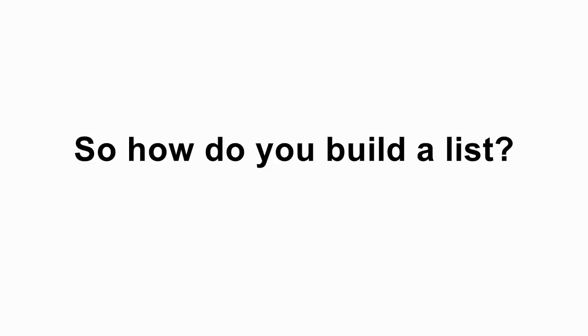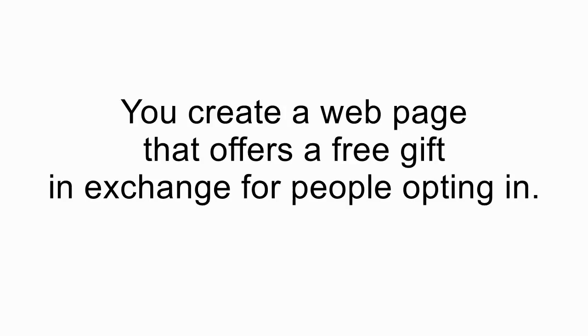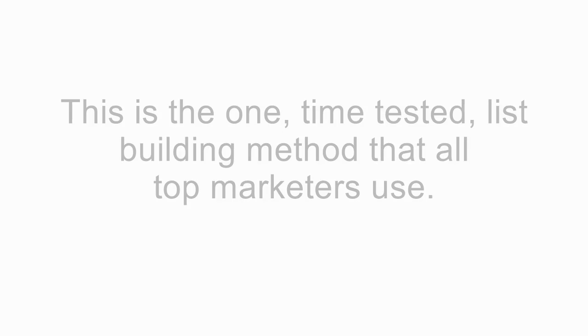So how do you build a list? Simple. You create a great-looking webpage that offers a high-quality free gift in exchange for people opting in. This is known as a squeeze page and lead magnet. And regardless of what anybody with some crazy new method tells you, this is the one time-tested and proven way to build a list that all top marketers use.